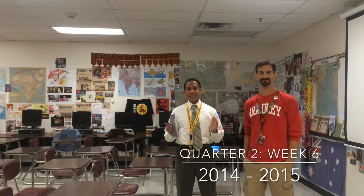Here we are in room 2213 with one of our campus's most outstanding educators, our World History Honors teacher, William Reimers.